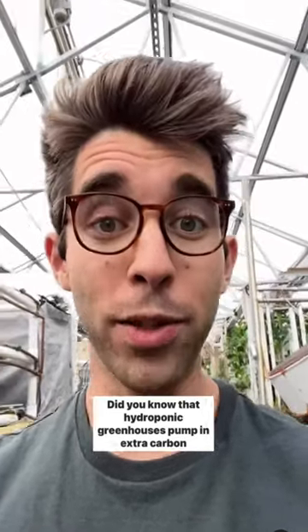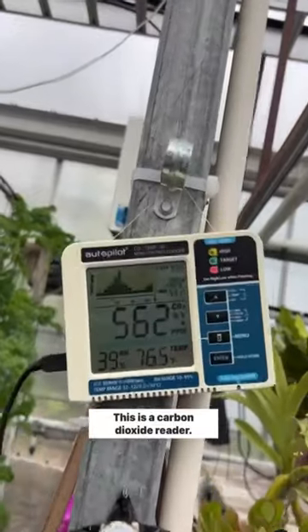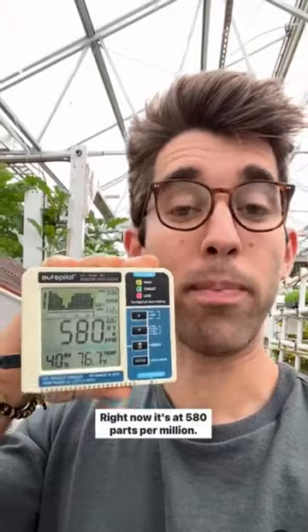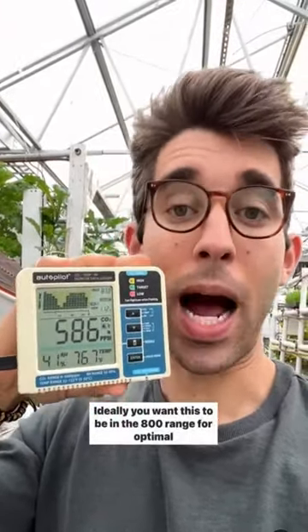Do you know that hydroponic greenhouses pump in extra carbon dioxide to help the plants grow? This is a carbon dioxide reader. Right now it's at 580 parts per million. Ideally, you want this to be in the 800 range for optimal plant growth.